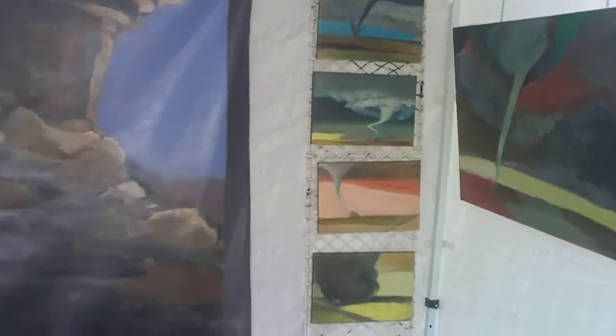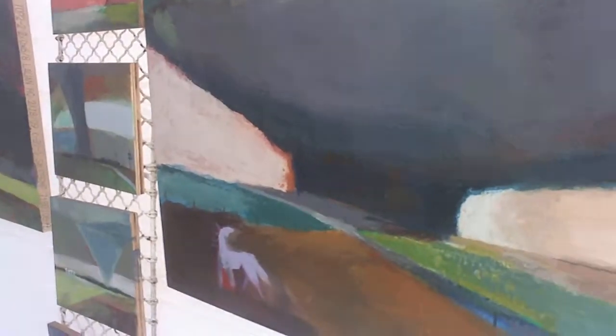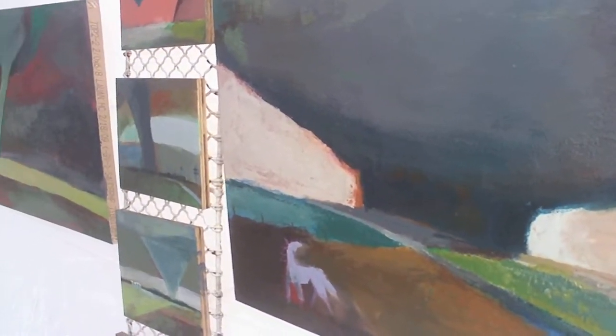Now these look like they're in encaustic. Yes, some of them are. I first started out doing tornadoes in oil paint. So these ones on the back wall are oil paint, and these on either side are encaustic, which is the technique I've just been working on for the past little while.